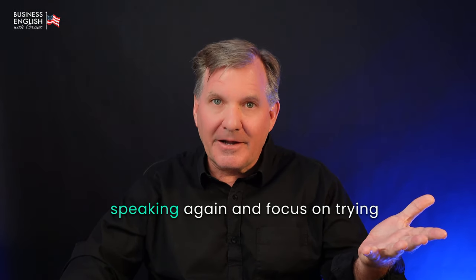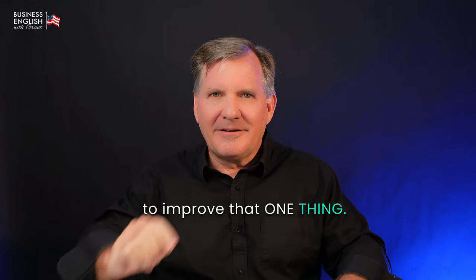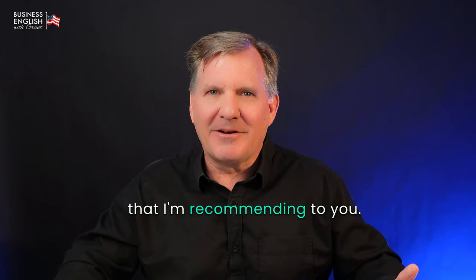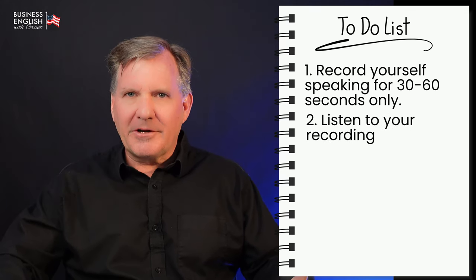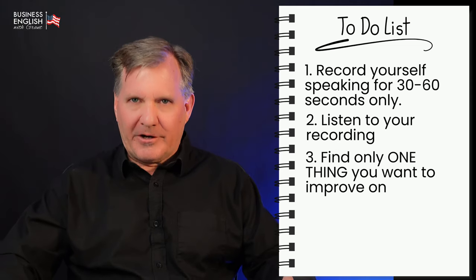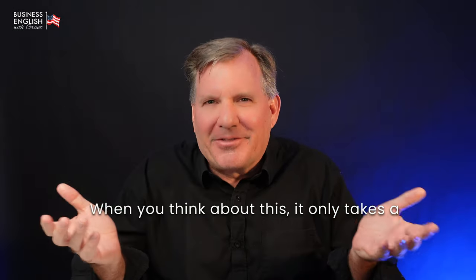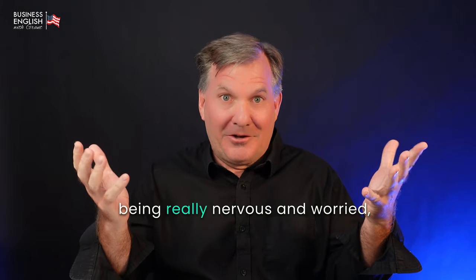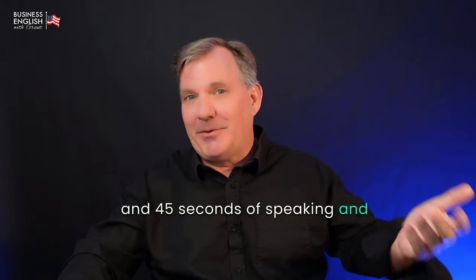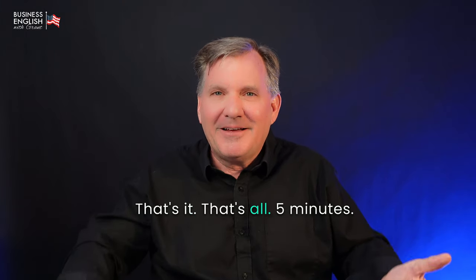Tomorrow, you can record yourself speaking again and focus on trying to improve that one thing. Here's the method I'm recommending: record yourself speaking for 30 to 60 seconds only, listen to your recording, find only one thing you want to improve on, and record yourself again tomorrow. When you think about this, it only takes a few minutes in your day — maybe five minutes total. That's about three minutes of being nervous, 45 seconds of speaking, and 45 seconds of listening to yourself speak. That's it. Five minutes.